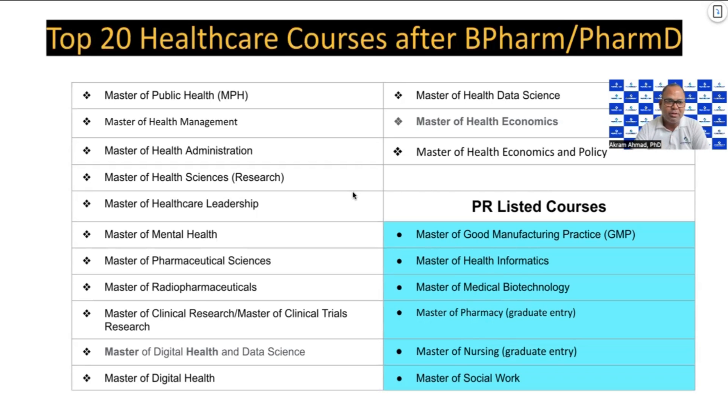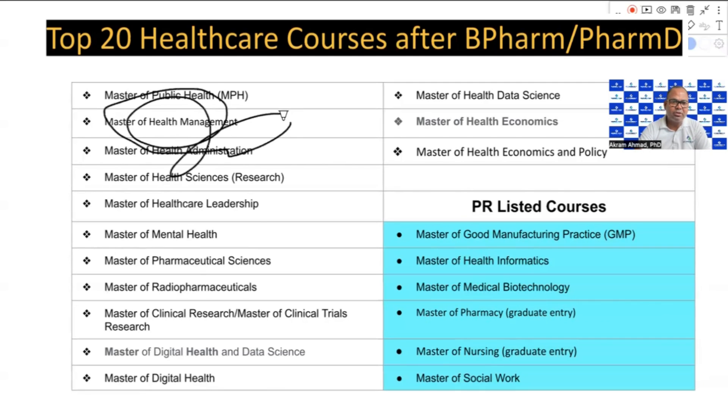The most affordable and cheap courses are the Master of Public Health, Master of Health Management, and Master of Health Administration. These courses have the lowest fees and are popular among many students who come to study in Australia. I also recommend these courses. However, the problem with all these courses is that you do not get a PR visa, because these courses are not on the required skills list.